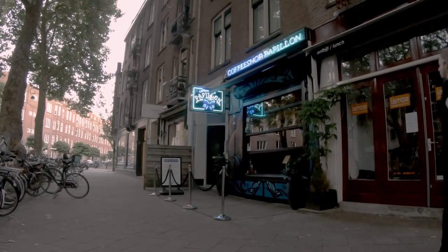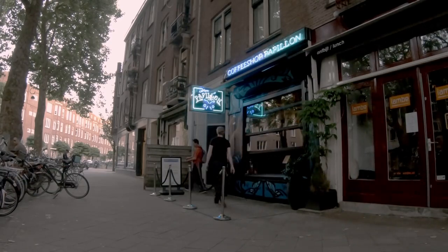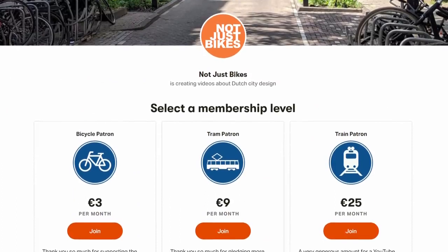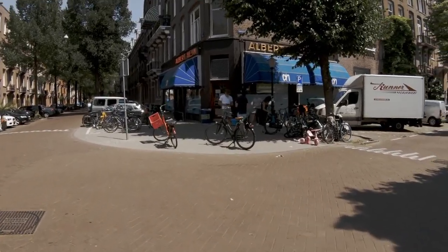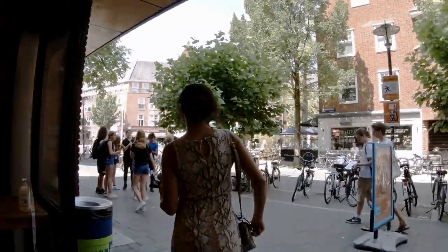And speaking of supporting small businesses, I've had several people ask if they can contribute to the future of Not Just Bikes, so last week I set up a Patreon account. If you'd like to support the channel, check out patreon.com/notjustbikes or click on the link below. As for me, I've got to get some milk. I may not be able to buy it in bags anymore, but at least I can walk there.